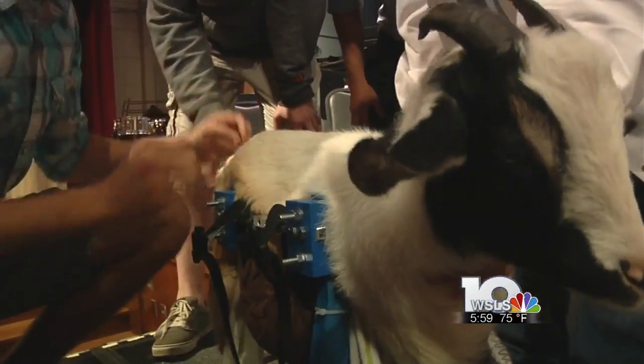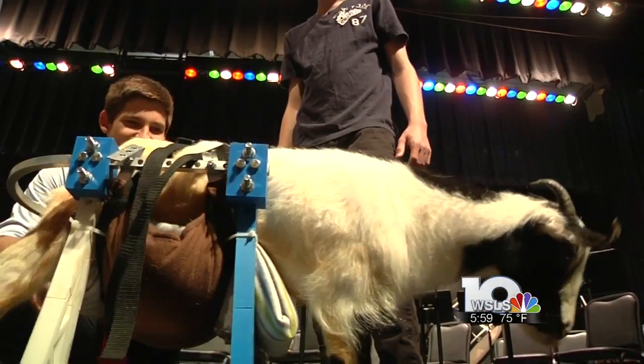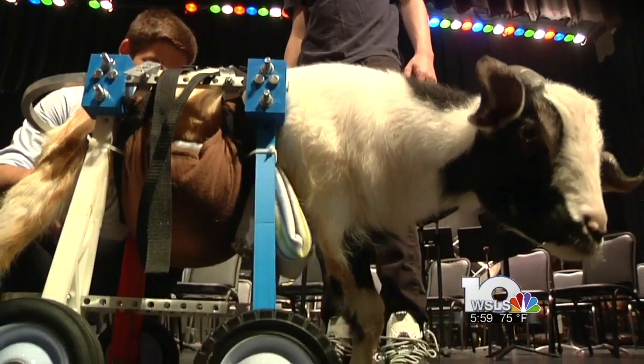Students say the key was finding where Lily balances her weight to create a wheelchair that would give stability. For goats in particular, it's very important that they be upright and standing for their digestive system, so we had concerns with her from the beginning.